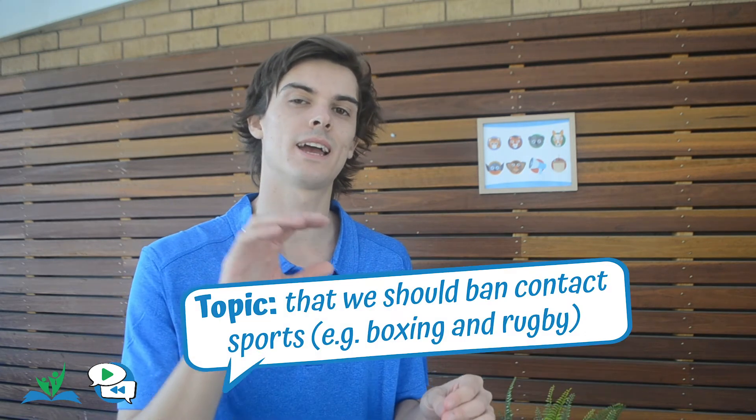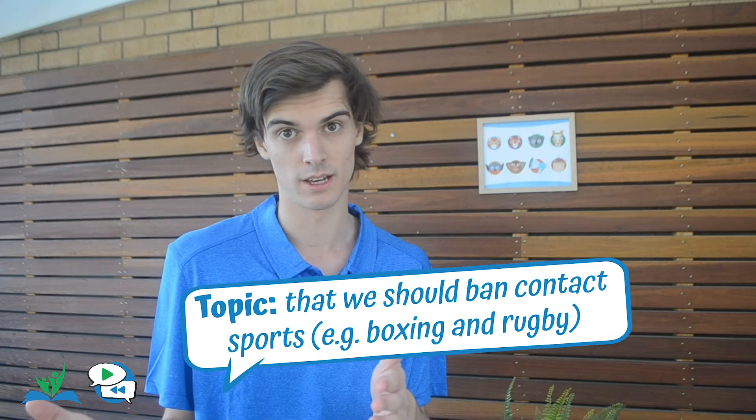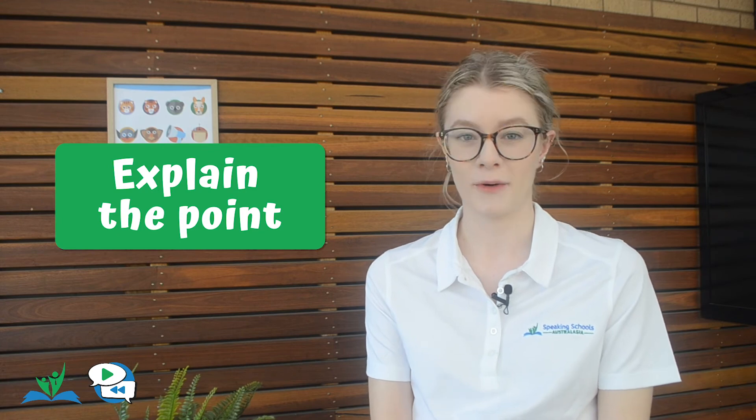Let's go through how a principled argument might be explained using the topic that we should ban contact sports — for example, boxing and rugby. Let's say we're on the negative side and we're running a principled argument that people have the right to choose to play these sports. Using step one, the principle here is that banning contact sports is a violation of an individual's right to bodily autonomy.